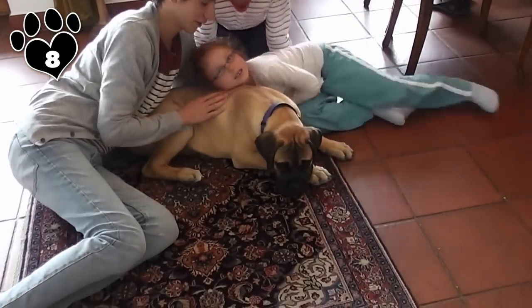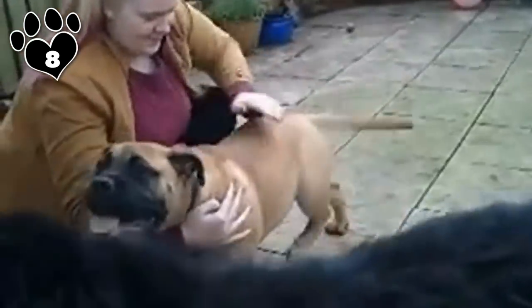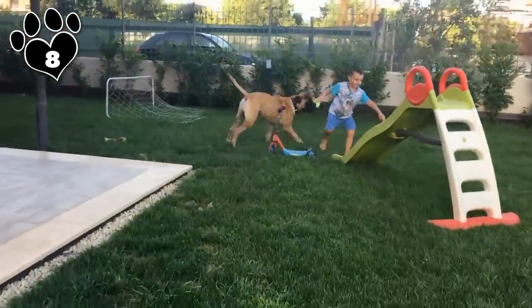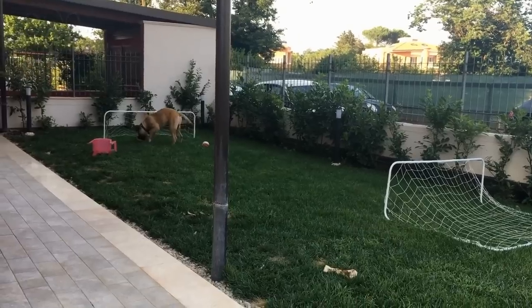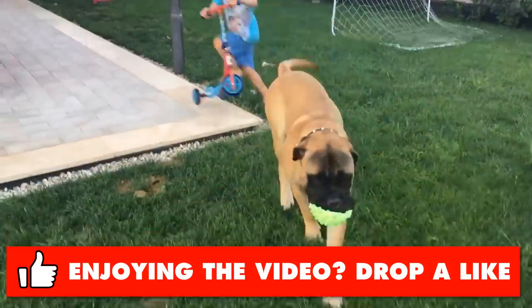It's also a determined protector when needed and a loving family companion for the rest of the time. This fearless family protector has a soft spot for his loved ones, especially the kids, but is usually standoffish towards strangers. Despite its size, the Bullmastiff isn't a high-energy dog. A couple of short walks a day will meet its needs. They are mellow enough to live comfortably in an apartment or condo as long as they get their daily outings. Owners must begin training and socialization early while the puppy is still small enough to control. If you let your Bullmastiff get its way, it'll soon be running the show.